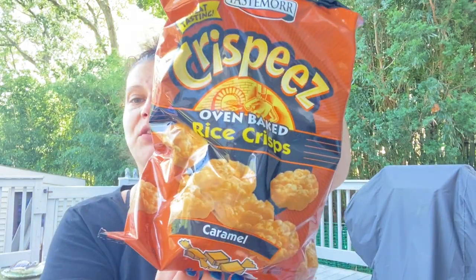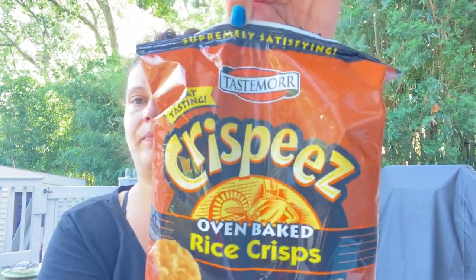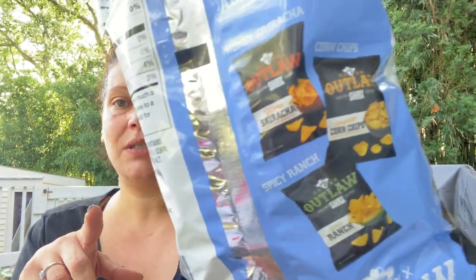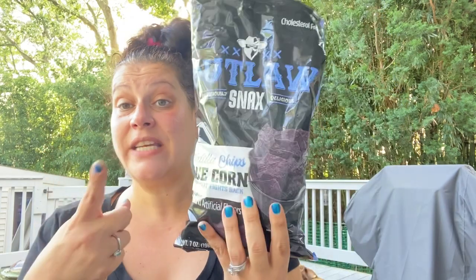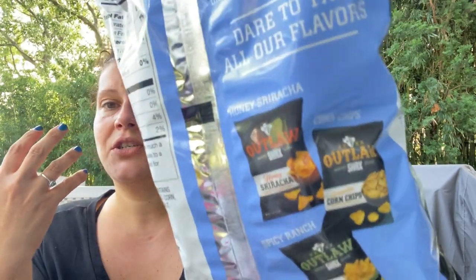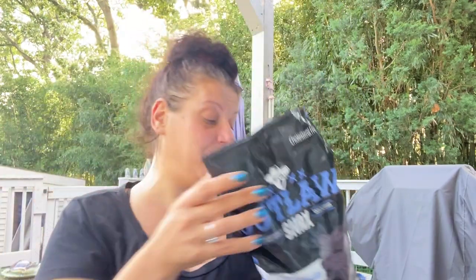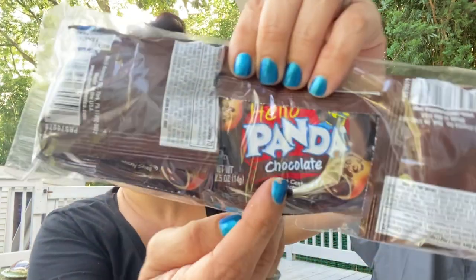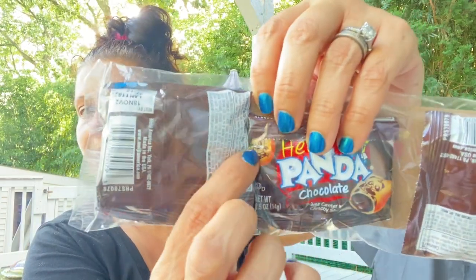As a sweet treat on some days I picked up one of these Krispies oven-baked rice crisps in caramel. Then I got two bags of Outlaw Snacks blue corn tortilla chips — a seven-ounce bag distributed by Greenbrier. The back shows other upcoming flavors: honey sriracha, scoopable corn chips, and spicy ranch tortilla chips, but I've only seen this blue corn variety so far. I also picked up Hello Panda little chocolate biscuits in half-ounce bags — perfect for lunchboxes.